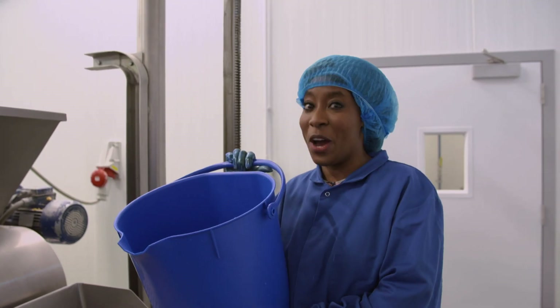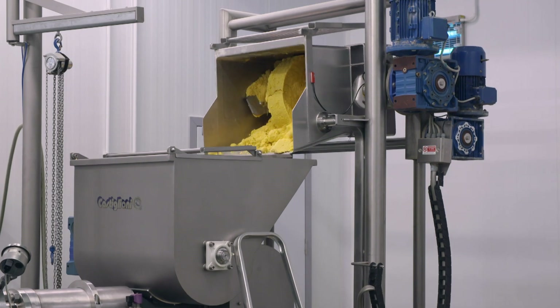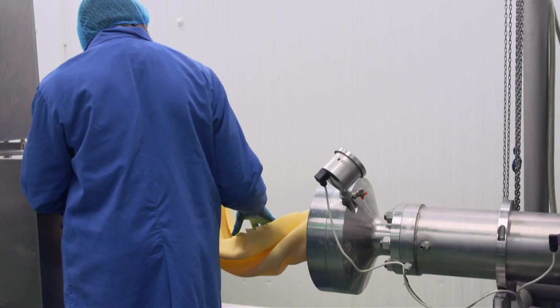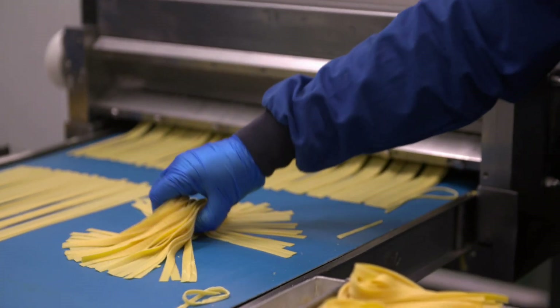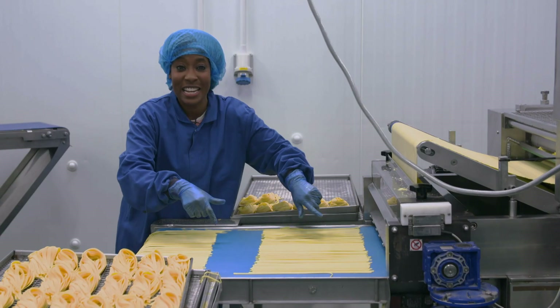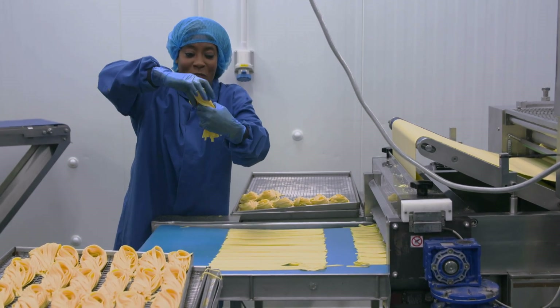This is going to be yummy. Once our ingredients are mixed together, they go into this pasta machine, where it's squeezed into sheets. So here comes our sheet of pasta, and look, this machine cuts it into strips, and we have some wonderful tagliatelle.